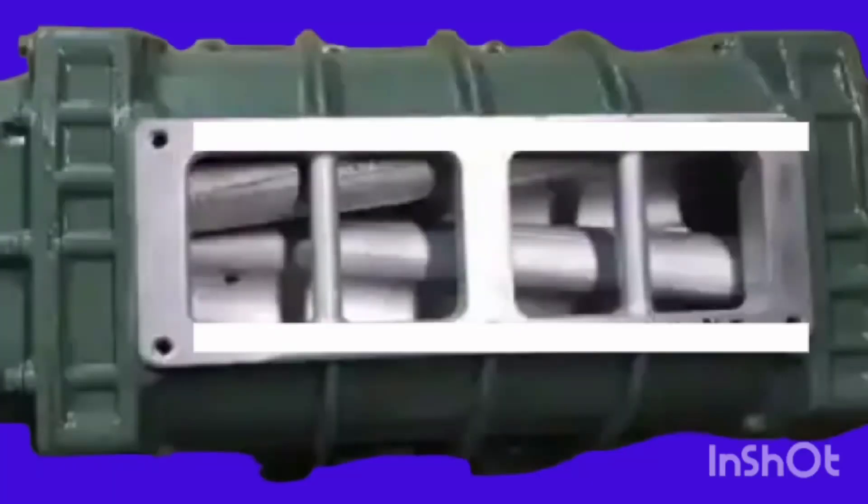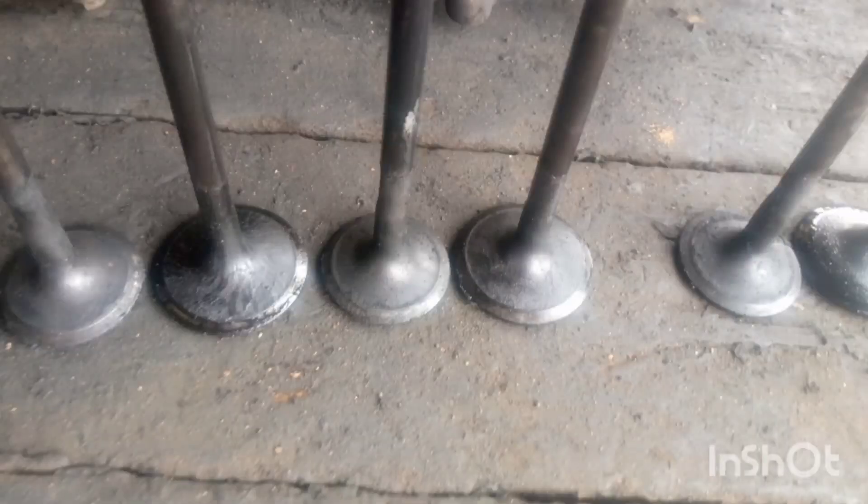Now let's go into the details. Why does a two-stroke Detroit Diesel need a blower? In the absence of intake valves, the Detroit Diesel needs a blower to suck air into the engine. In a normal four-stroke engine, there are intake valves that allow air to come into the combustion chamber or cylinder of the engine.